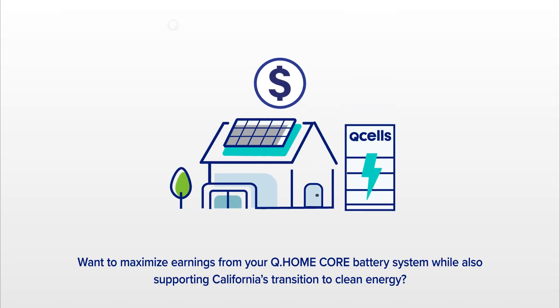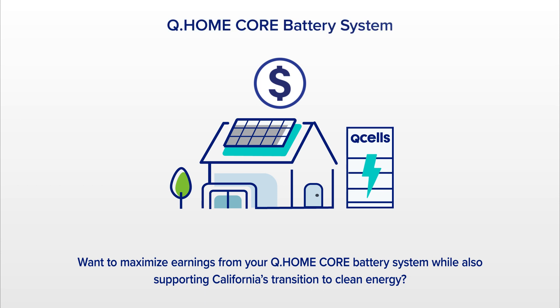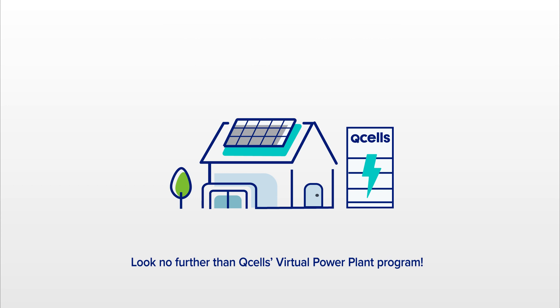Want to maximize earnings from your Q-Home Core battery system while also supporting California's transition to clean energy? Look no further than Q-Cell's Virtual Power Plant program.